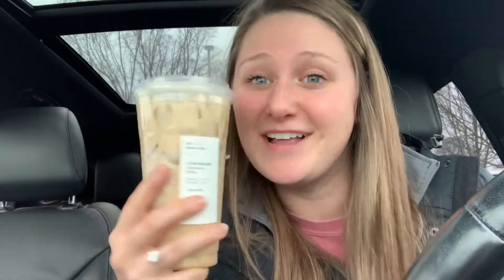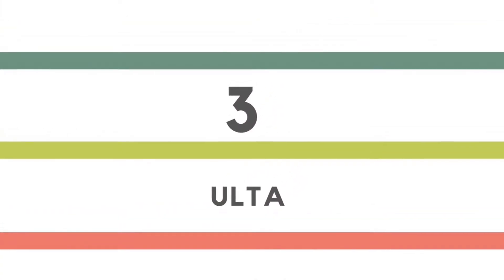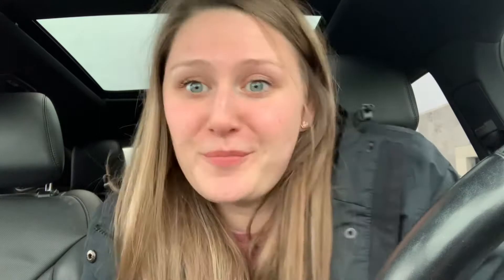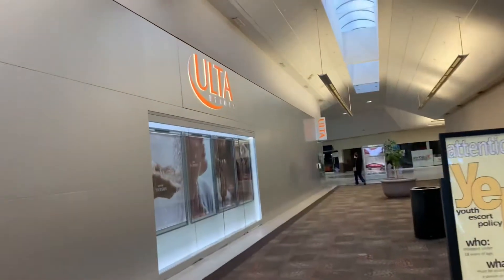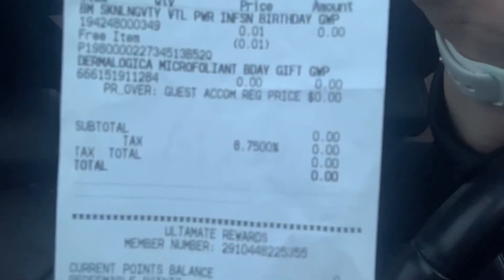Now we are at the mall. I saw online that if you have Ulta Beauty rewards, they give a free product for your birthday. It worked! It's a sample-size product, but she said they had extras from last month leftover, so she actually gave me two. Total: zero dollars.